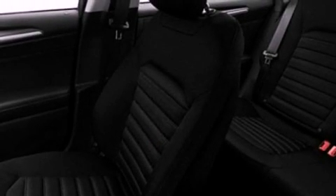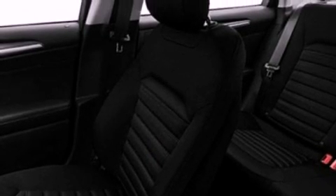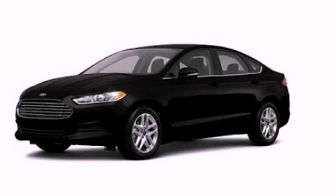Also included are heated side-view mirrors, a keyless entry system, and an auxiliary power outlet. Contact us today to arrange your test drive.